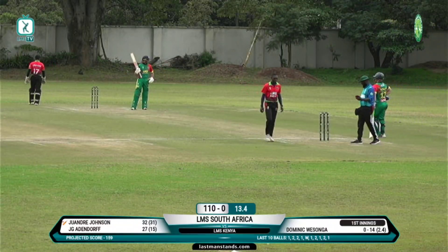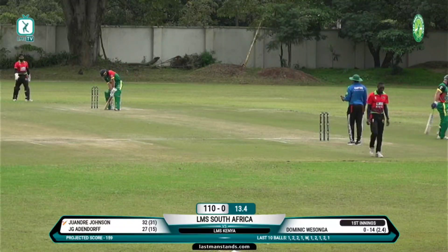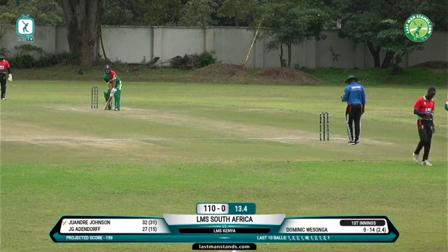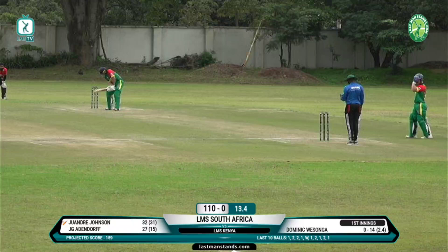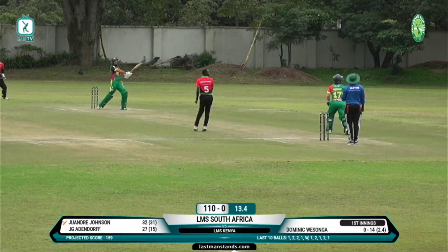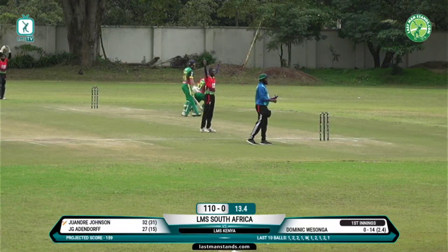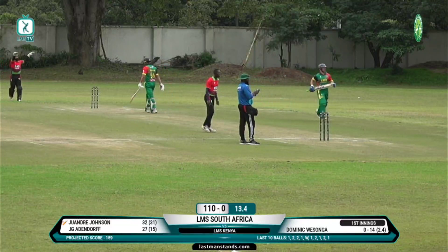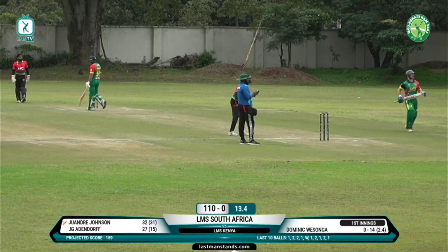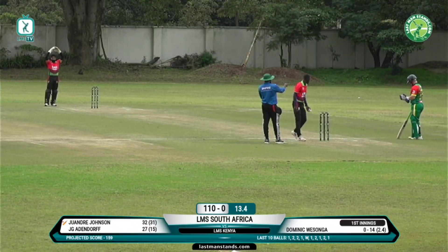Rest of World are four points behind them going into their massive clash tomorrow, with the net run rate swing that could mean a narrow loss for England could still see them through. That's shorter and it's gone high in the air, but Akoth sees it coming around and takes it safely — excellent hands in the deep there by Martin Akoth.